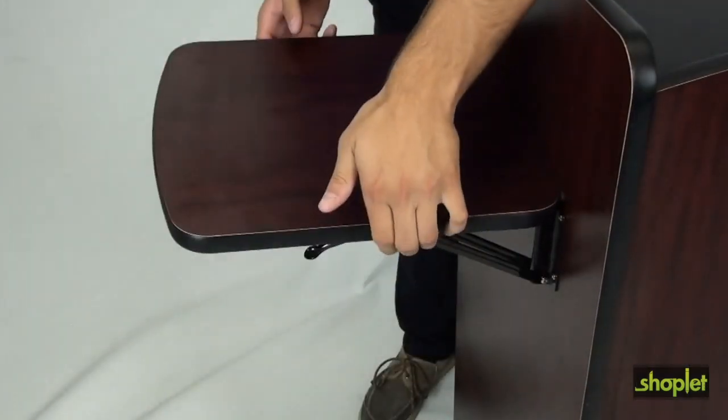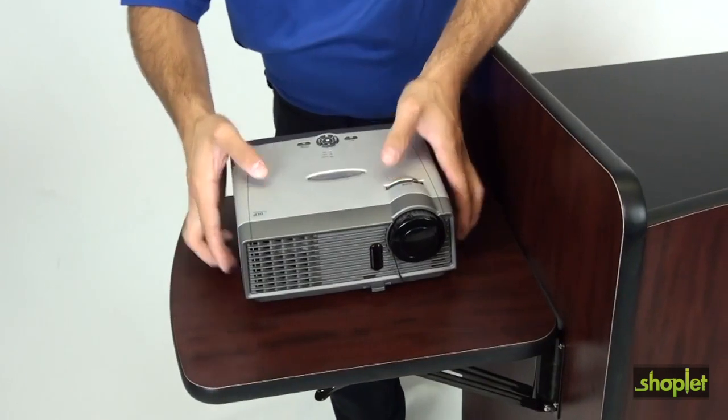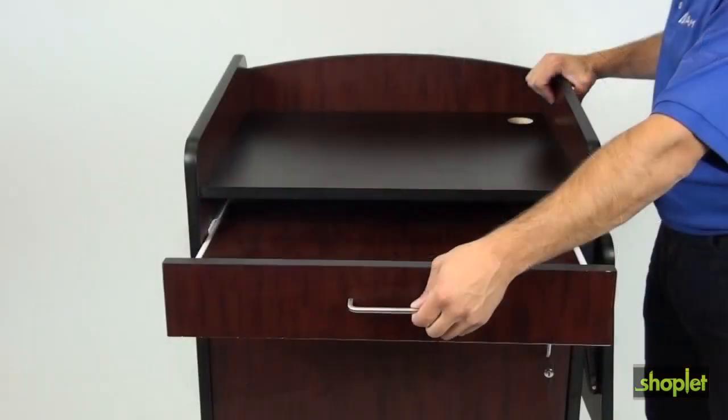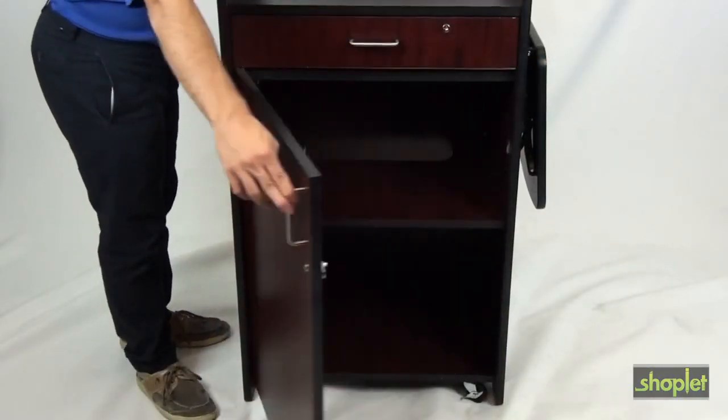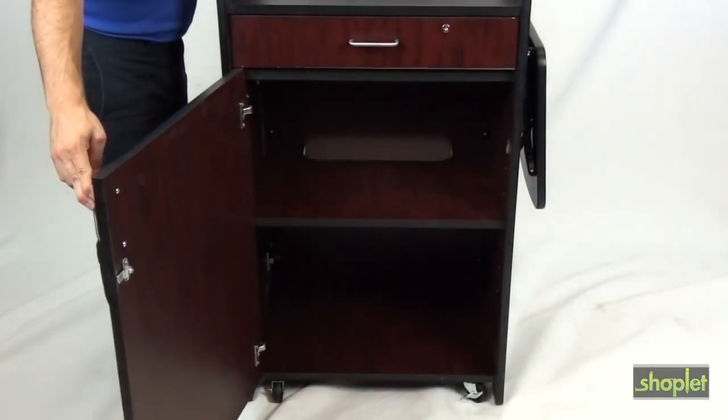Its fold-up table is instantly ready for a projector or other multimedia device. It features a 4-inch locking drawer for your laptop and a locking cabinet with an adjustable shelf for other AV equipment.